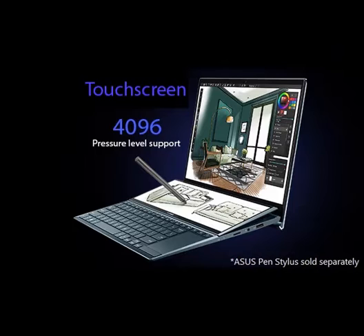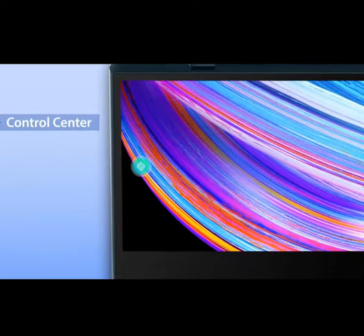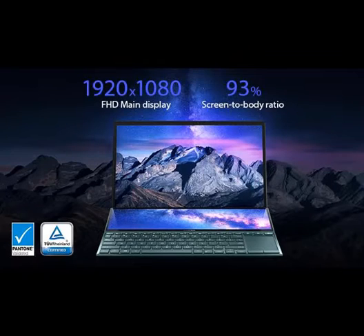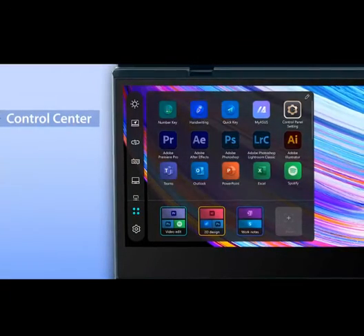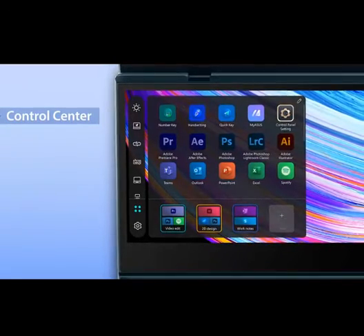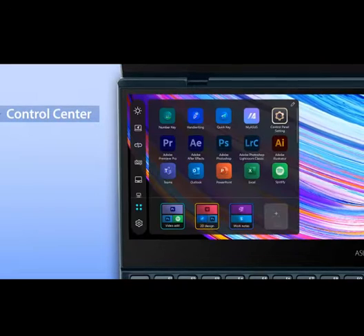Experience vivid colors with Intel Iris graphics. Stay productive with fast charging and long-lasting battery. Intel Evo platform with 11th Generation Intel Core i5-1155G7 processor, up to 4.5 GHz, with IPU, 8M Cache, and Windows 11 Home. Fast storage and memory featuring 512GB M.2 SSD with 8GB LPDDR4X RAM.